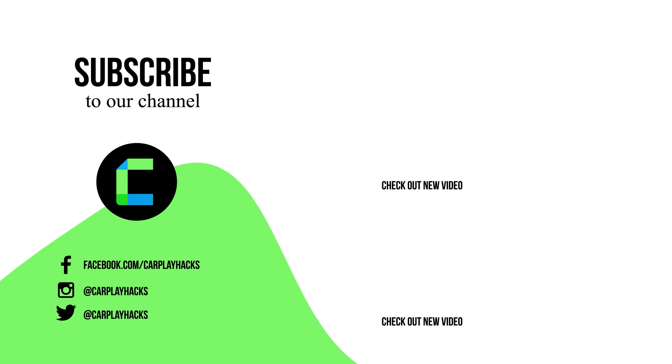Thank you for watching CarPlay Hacks. Don't forget to hit that subscribe button, give us a thumbs up, and leave a comment. Also, visit our socials for more exciting tech content.